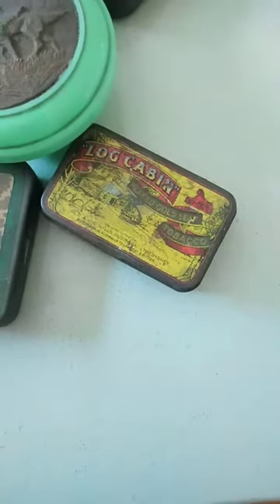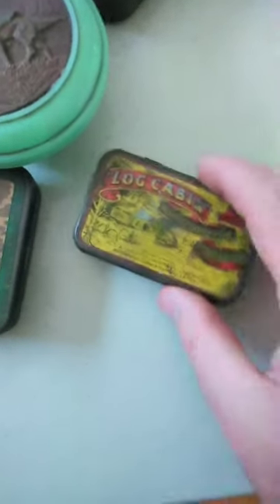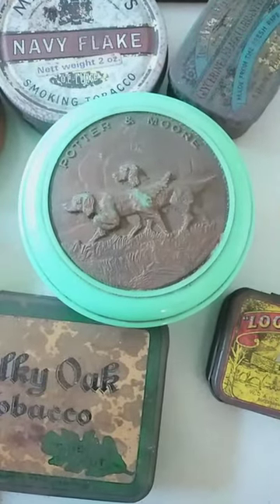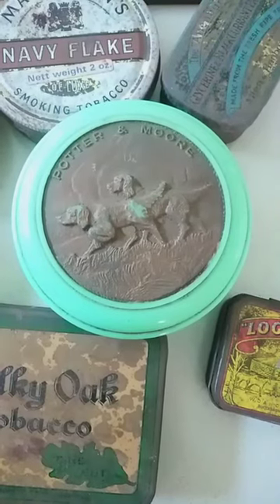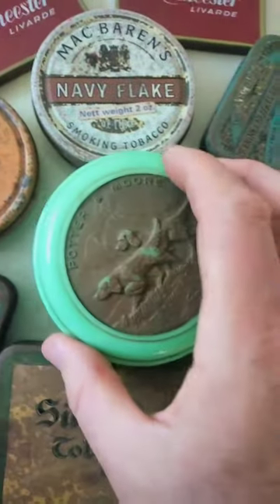There's a little Log Cabin there, that's not really worth much in the nick it's in. It's got a fair bit of rust on the back as you can see, maybe $10 to $15 on a good day. This little one here is a Potter and Moore shaving cream, shaving soap container, which is pretty nice actually. I don't know whether that's Bakelite or not, but it's different. Maybe that's a $15 to $20 item.